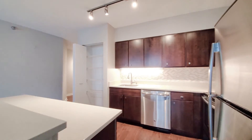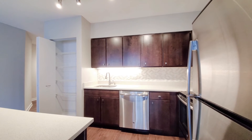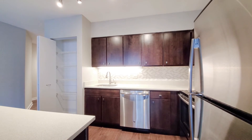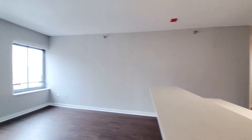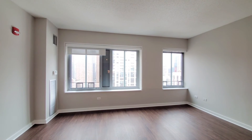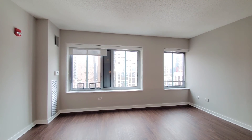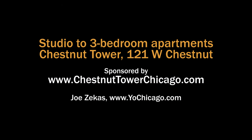Chestnut Tower has an appealing suite of amenities, including a rooftop terrace and party room, and a fitness room. But the real draw here is the spacious apartments with attractive finishes and a location that's convenient in every way you can imagine. Head to the building's website to see floor plans and near real-time rent and availability info.